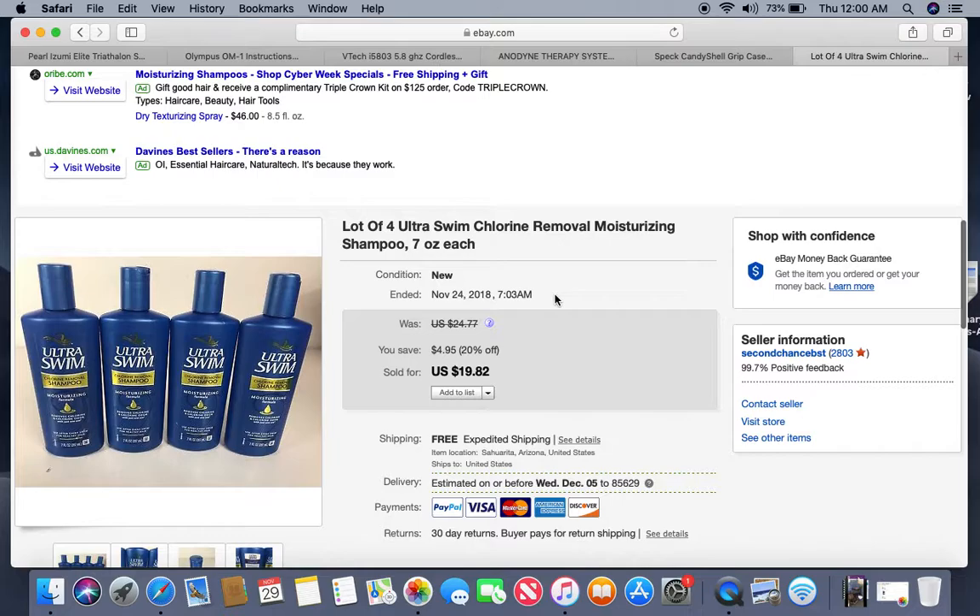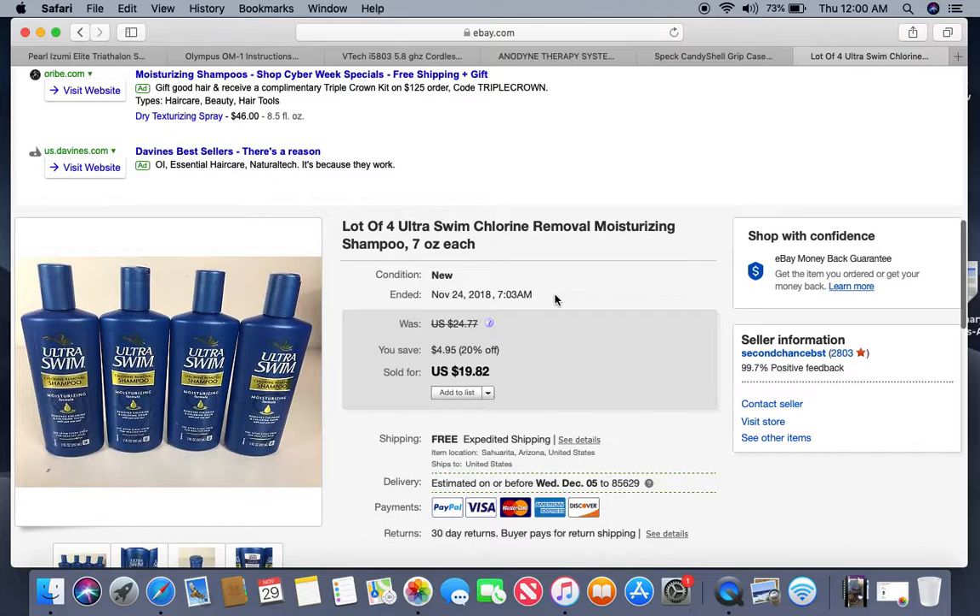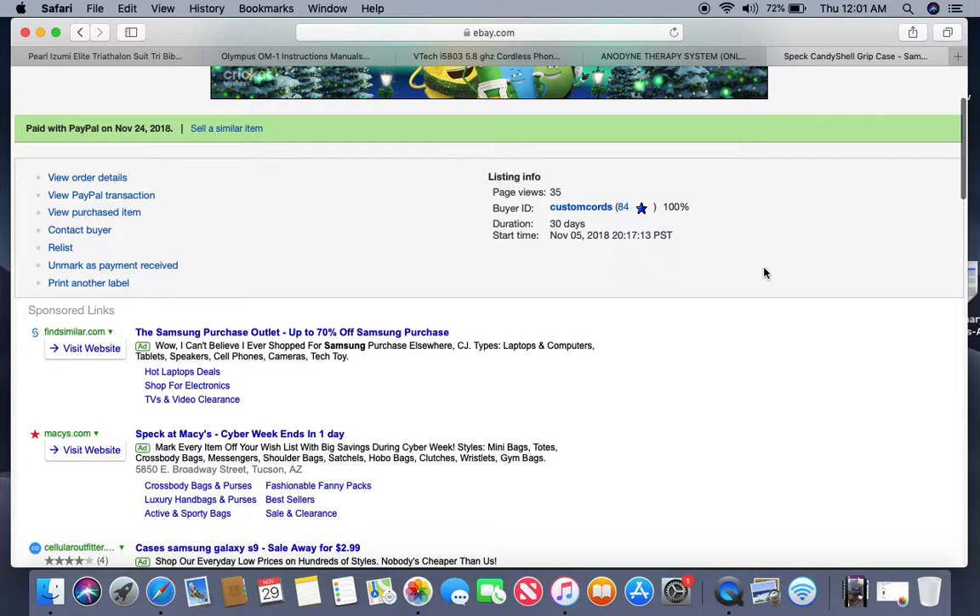Here's another retail arbitrage from Walmart — I paid 50 cents a piece for these, there were only four of them. They were selling individually for about $6 each with free shipping, but I figured all four would fit into a padded flat rate so I bundled them. Two dollars into all four, they sold within a couple of days for $19.82 with free shipping. Shipping cost me about $7, so I netted about $10 on that.